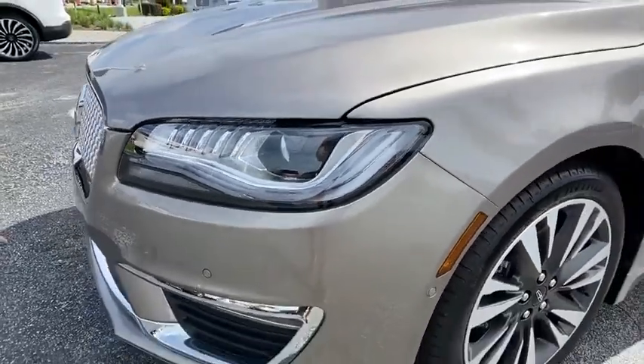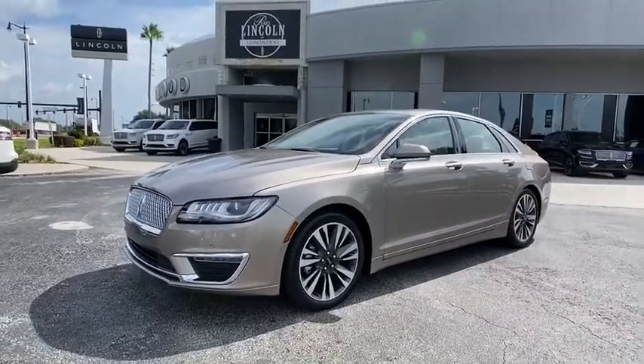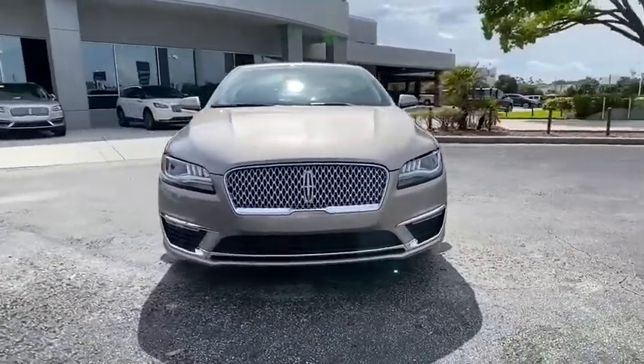Looking for the right vehicle? Check out the 2020 Lincoln MKZ. With sharp angles, sleek lines, and a sculpted body, the Lincoln MKZ has an impressive stance and a dynamic design.